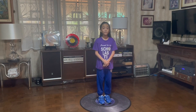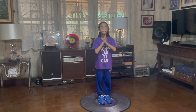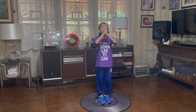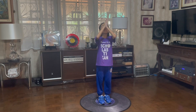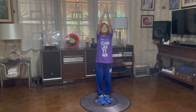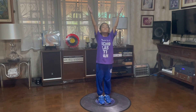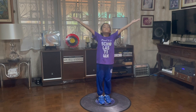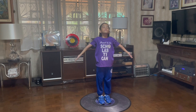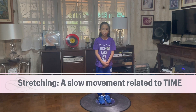Now this is a slow movement related to force. Tiptoeing, a slow movement. Yoga stretching, but a slow movement related to force.